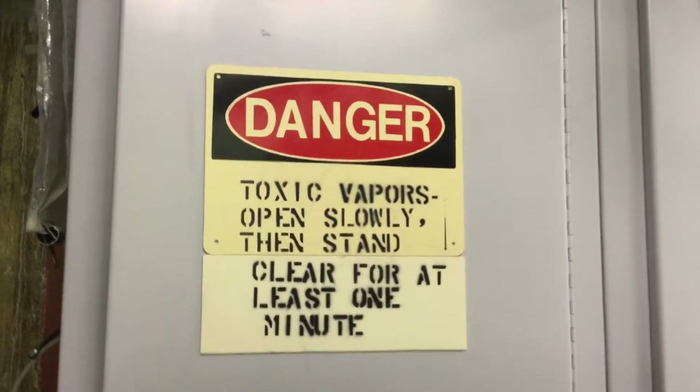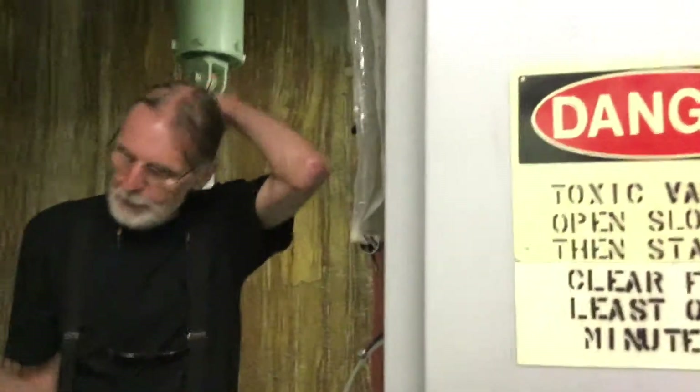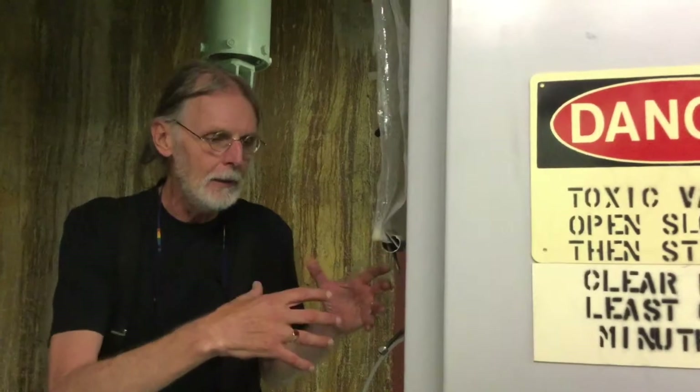It says 'toxic vapor — open slowly, then stand clear.' The reason for that is that this equipment used a gaseous reagent chemical. It was in one of those big metal tanks, like an acetylene cylinder, right here. I forget the name — I've been told it a dozen times; it's one of those big organic chemical names like acetyl-something. Anyway, that stuff is not poison, but it'll make you sick if you inhale too much of it. That's why they had the warning.